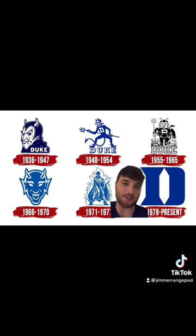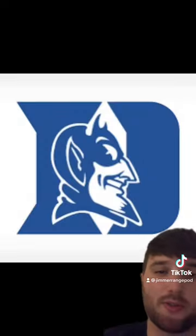I generally don't give high grades to just letters, but this one is so strong and recognizable that it's gonna get an A minus for me. But then you throw the Blue Devil in there and it's an A.